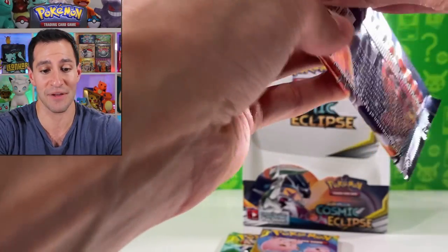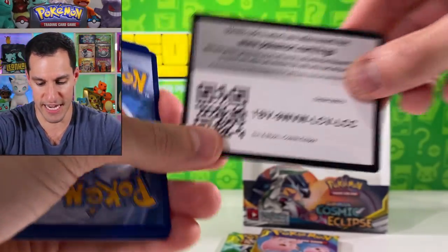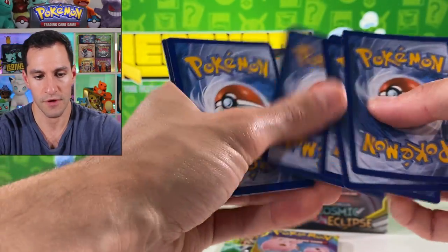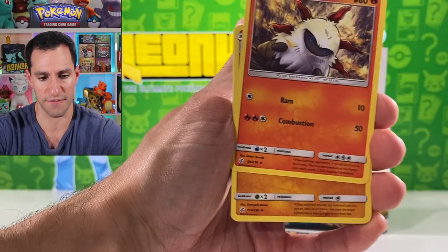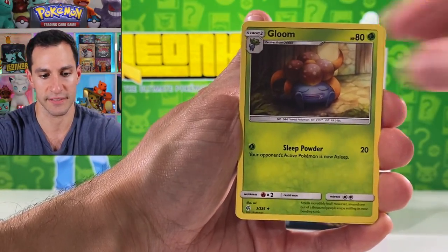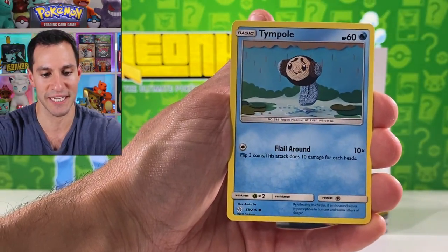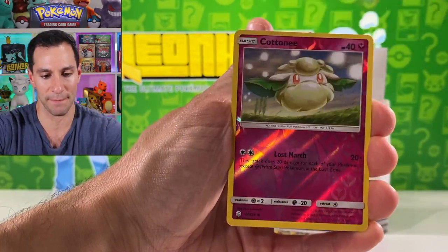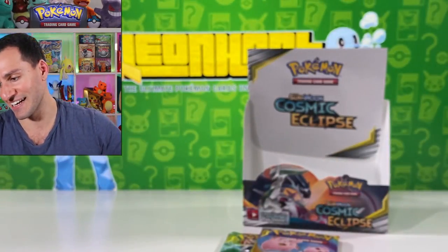Let's see if we can keep this going. Dark energy, leaf energy — Flabébé, Tangela, Duskull, Temple, Piplup, Piplup, Cottonee — Ultra Necrozma holographic!